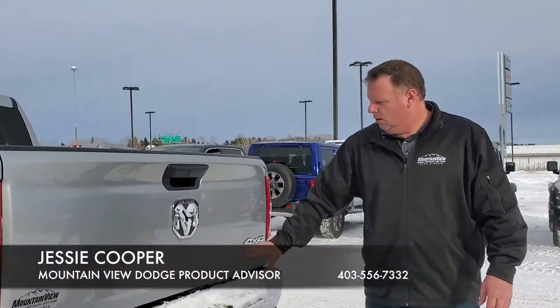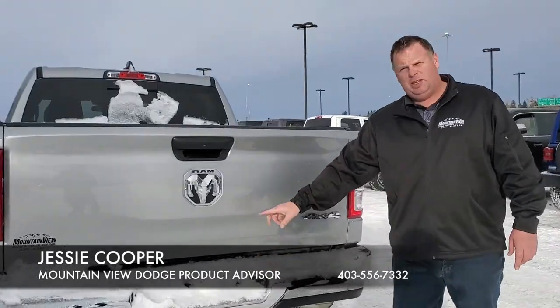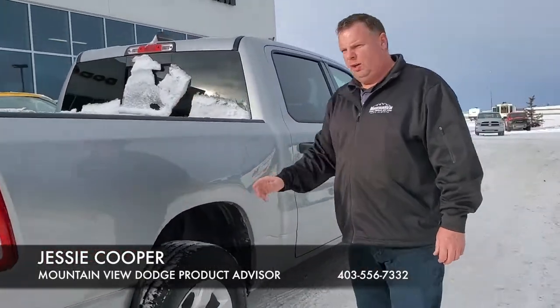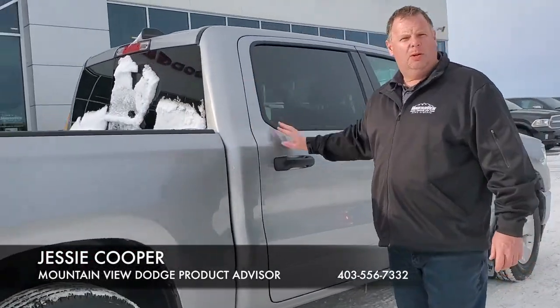With our chrome bumper, we have our class 4 hitch. We have our 407 — it's under snow, but it is there. Pairing the gray all the way across with our mud flaps to go with it. Power sliding.